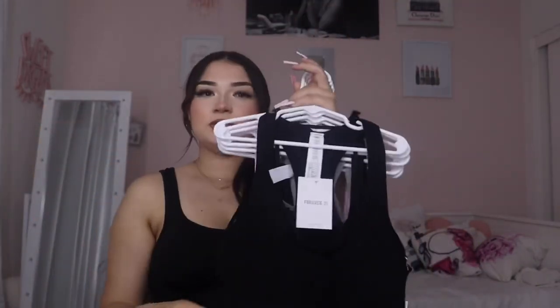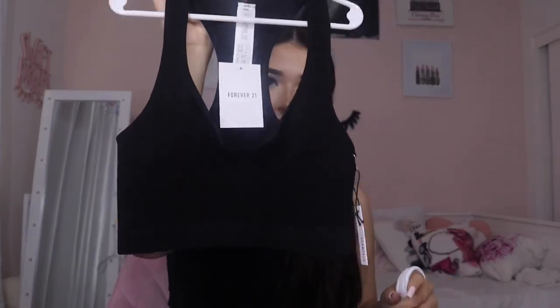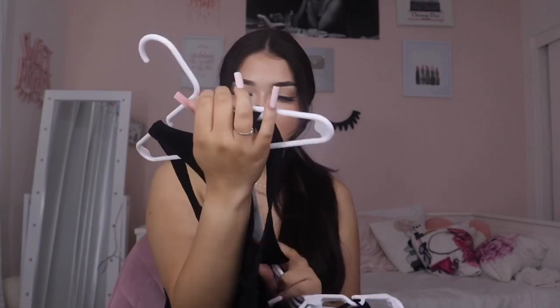I'm just gonna start off with Forever 21. If you're anything like me and you wear a lot of small shirts, baby hangers are the way to go — they save so much space in your closet. Anyway, this first top is like a loungewear top from Forever 21 and it was ten dollars.